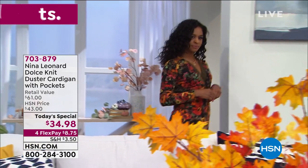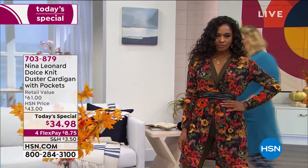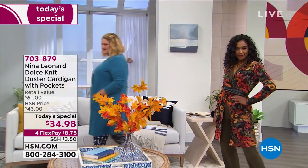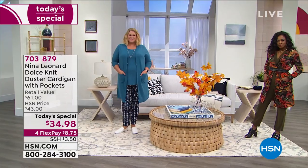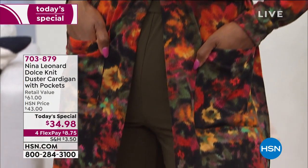This is our Dulce knit stretch cardigan with pockets. One of our absolute number one most popular styles has been this beautiful floral print. There you see Jamie right now wearing the color I'm wearing, which is the seaport — it's almost like a cornflower blue.